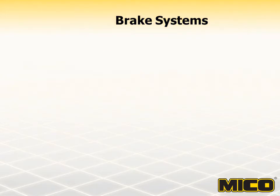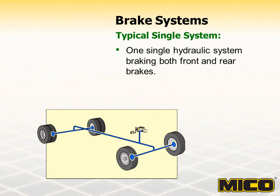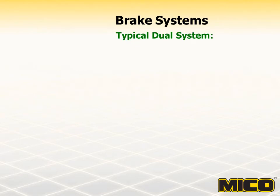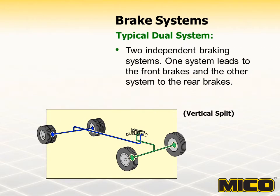The first system is called a single system. It is one single hydraulic system braking both the front and rear brakes. There is one line running from the master cylinder and a single line leading to each wheel. The second system is called a vertical split. It is two independent braking systems, one braking the front wheels and the other braking the rear wheels. There are two lines running from the tandem master cylinder and a single line leading to each wheel. Should one system fail, the other system would continue to brake the other two wheels. In some cases, a brake warning or proportioning valve is used.